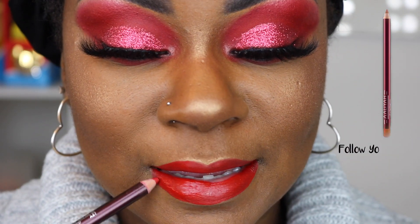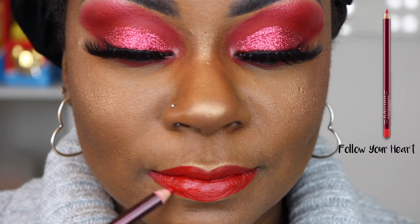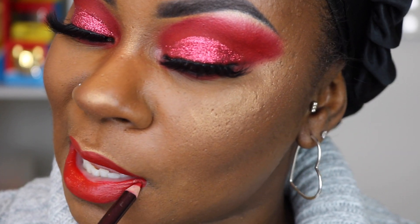I decided to go back in and line my lips with my Aliyah and Matt collab liner called Follow Your Heart. It's the only thing I got from that collection — it was really a big disappointment for me, but that's neither here nor there.